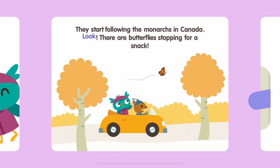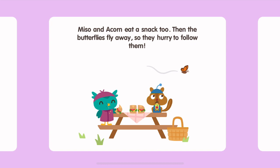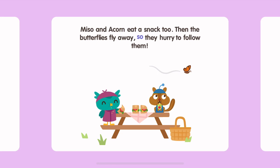Look! There are butterflies stopping for a snack. This butterfly is using her proboscis to eat nectar from a coneflower. Miso and Acorn eat a snack too. Then the butterflies fly away, so they hurry to follow them.